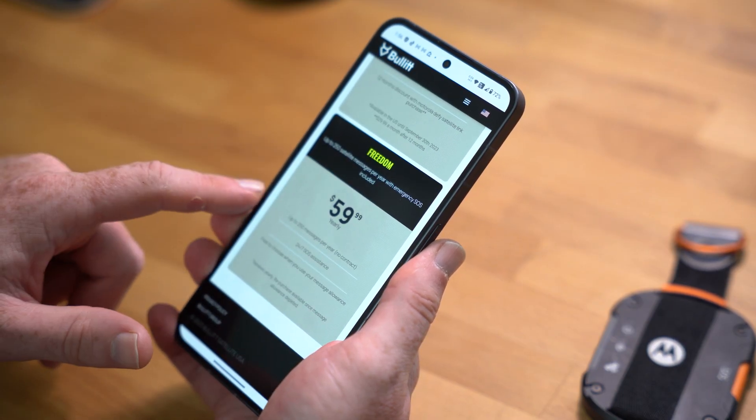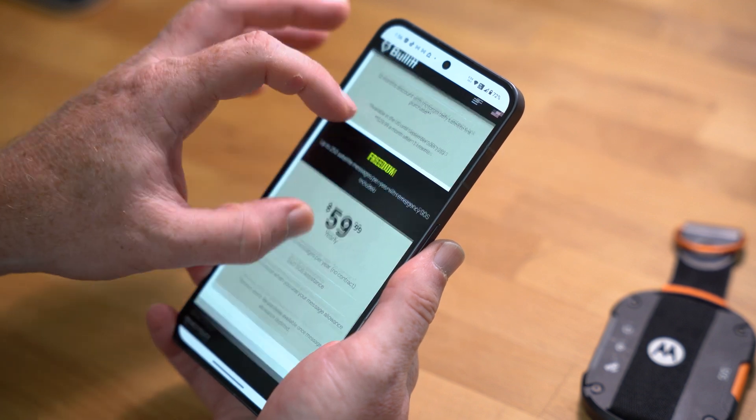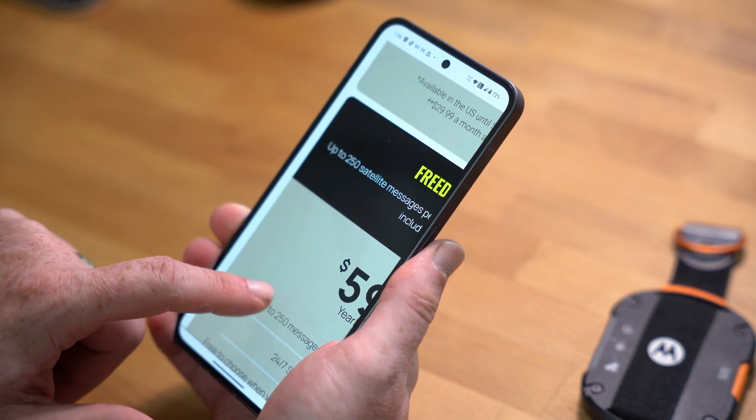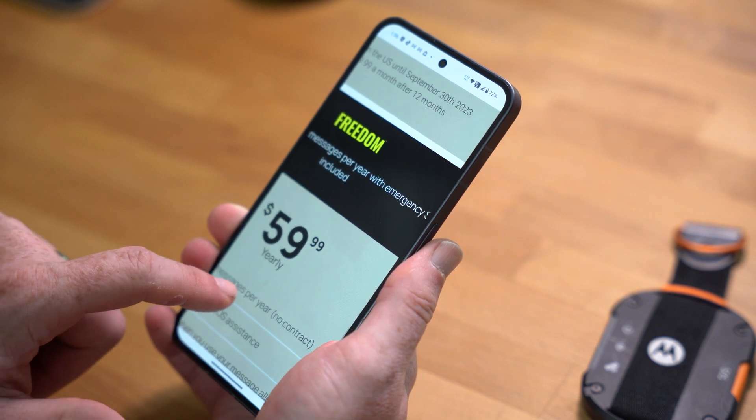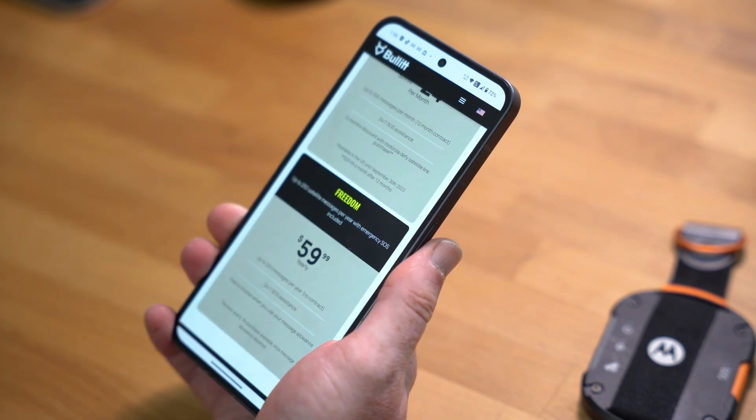But after that first 12 months, you are going to need to pay $4.99 for that essential plan. There are a couple other plan options as well, which essentially just bump up your allotment of monthly messages. And then there's the yearly freedom plan, which gives you a total of 250 messages that you can use at any time at your own discretion without having to worry about a monthly allotment. The one thing that stays consistent across all the plans is the free SOS service, which is great.